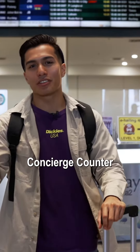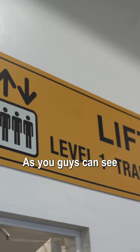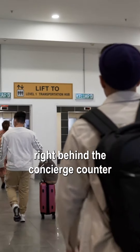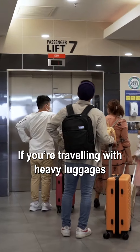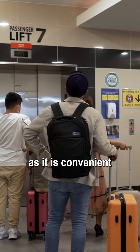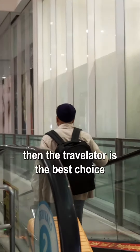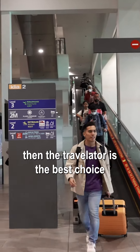Finally I've arrived at the concierge counter. As you guys can see, the lift is located right behind the concierge counter. If you are traveling with heavy luggage, you might want to go for the lift as it is convenient. If you are traveling with just a hand carry like me, then the travelator is the best choice.